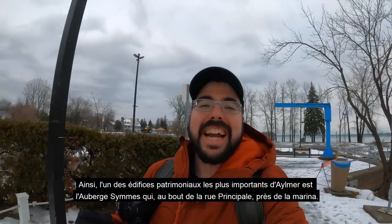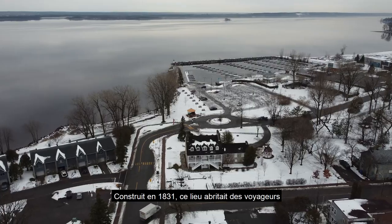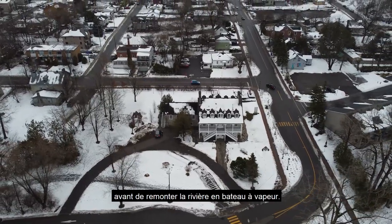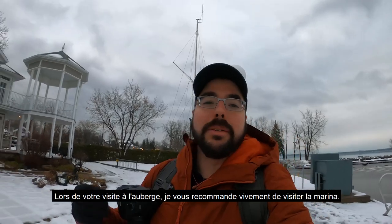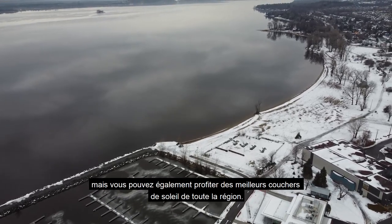One of the most important heritage buildings in Aylmer is the Auberge Symmes, at the end of Principale Street near the marina. Built in 1831, this place housed travelers on their way to further destinations who needed to stop over before getting their steamboat up the river. When visiting the Auberge Symmes, I highly recommend checking out the marina — not only will you get fantastic views of the Ottawa River, but you can also enjoy some of the best sunsets in the entire region.